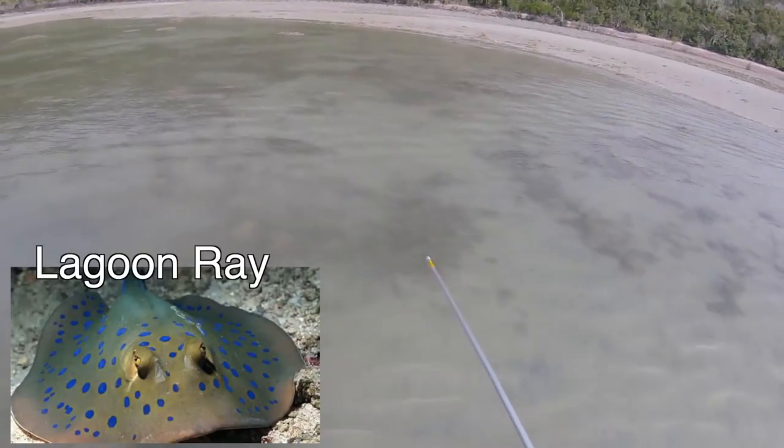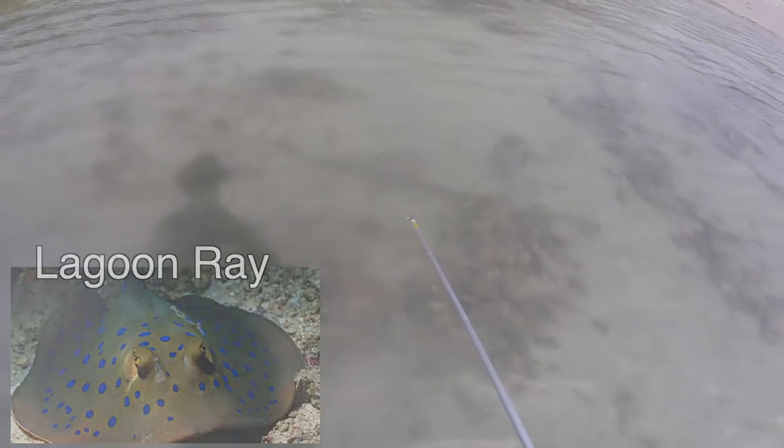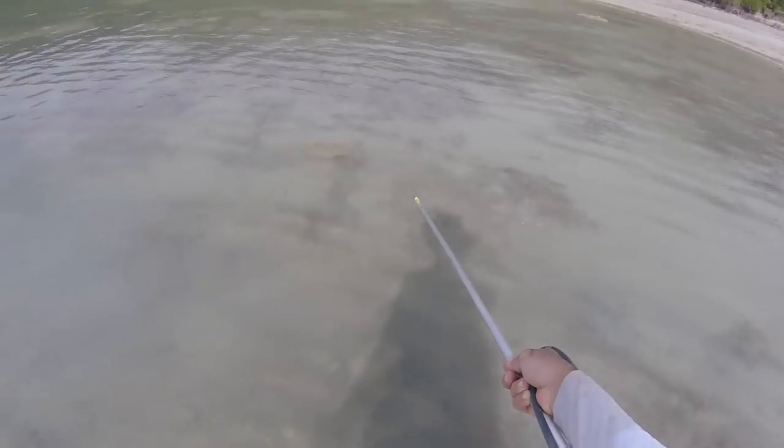Here we've got a lagoon ray. They have a semi-poisonous tail spine, so I don't want to get one of these. See him there? He's taken off.